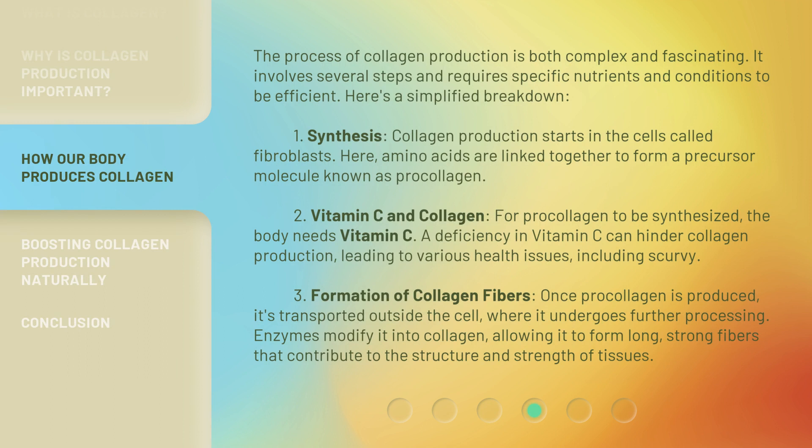The process of collagen production is both complex and fascinating. It involves several steps and requires specific nutrients and conditions to be efficient. Here's a simplified breakdown. First, synthesis: collagen production starts in cells called fibroblasts, where amino acids are linked together to form a precursor molecule known as pro-collagen. Second, Vitamin C and Collagen: for pro-collagen to be synthesized, the body needs vitamin C — a deficiency in vitamin C can hinder collagen production, leading to various health issues, including scurvy. Third, formation of collagen fibers: once pro-collagen is produced, it's transported outside the cell, where it undergoes further processing. Enzymes modify it into collagen, allowing it to form long, strong fibers that contribute to the structure and strength of tissues.